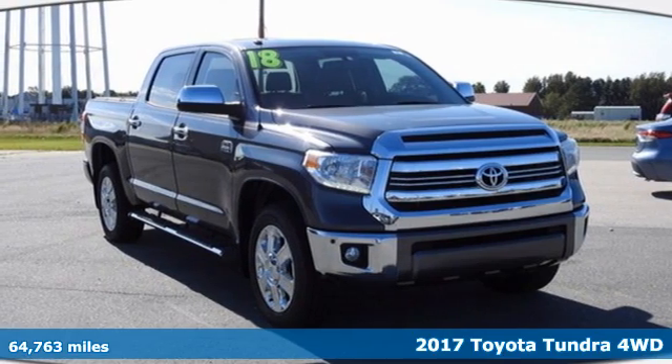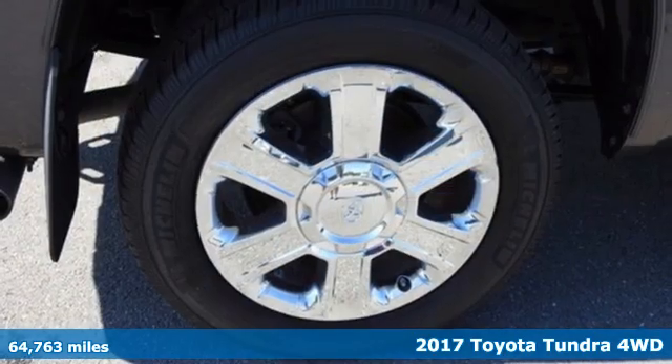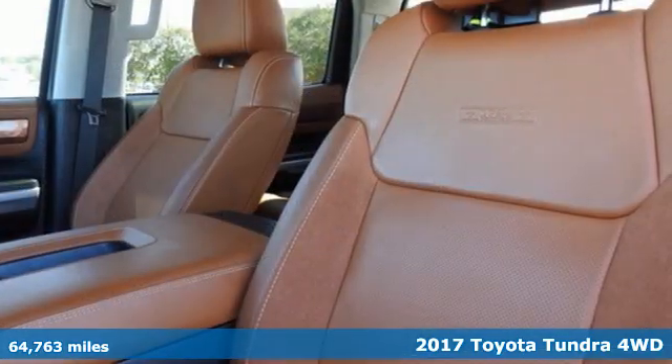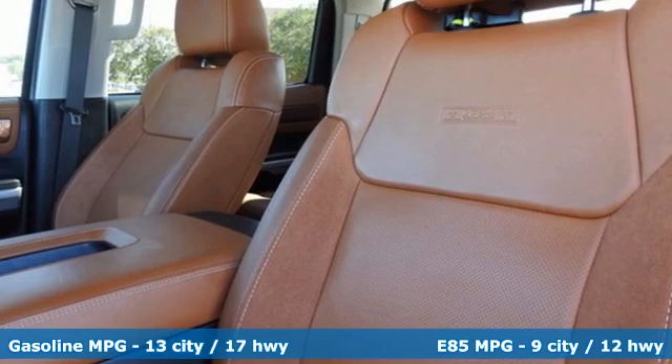It's a 2017 Toyota Tundra four-wheel drive. From the toughest job site to the most rugged campsite, this truck was built to handle it all.